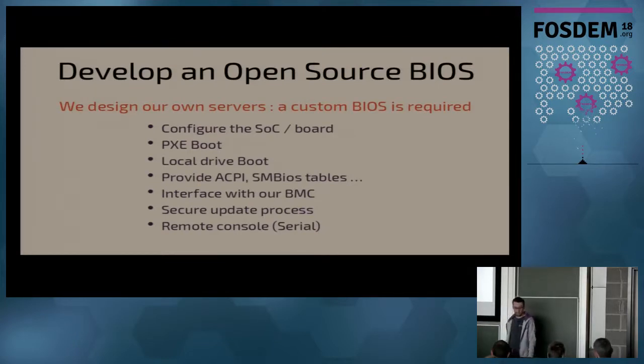So what we did is we developed an open source BIOS. What were our requirements? Basically: bring up the board, do PXE booting — boot from the network — have the OS ready. We need the ACPI tables so the OS knows how many CPUs you have and how to change the speed. We need an interface with our BMC so we can do a remote console and configure the system from the administration network. We also need a secure update process — as a hosting company, it's our job to update the BIOS, not our clients' job.